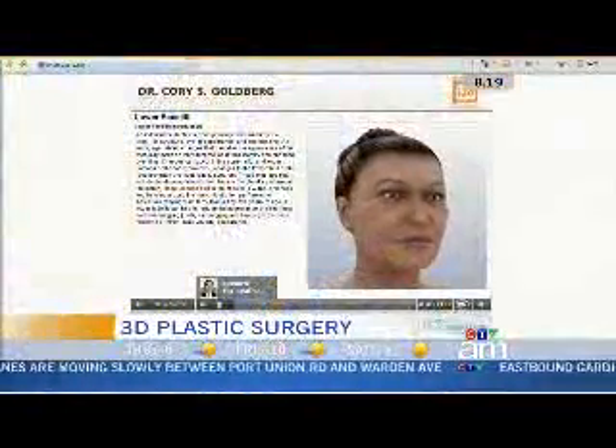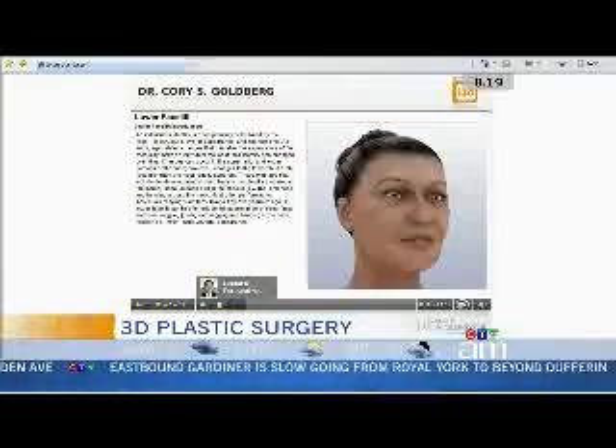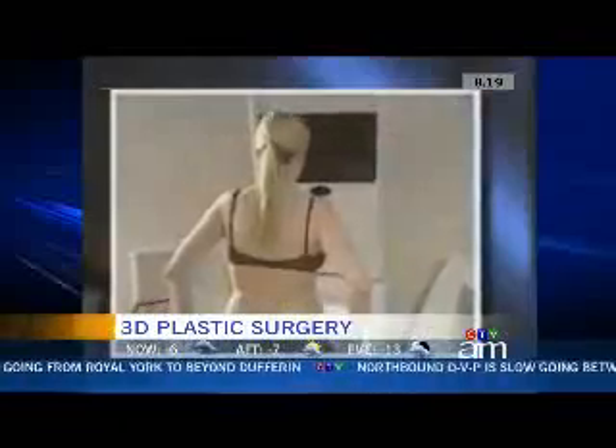You're the first in Canada to be using this. That is true — I'm happy to be the first in Canada to have access to this technology. The technology is able to capture a very high-resolution, three-dimensional image of a patient's face, breast, and body. That allows me to simulate surgery — I can show breast augmentation, facial surgery, rhinoplasty, nose surgery, and actually give the patient a very accurate portrayal of what they can look like after having an operation.